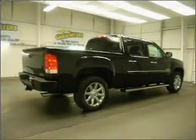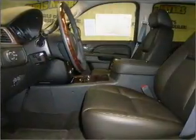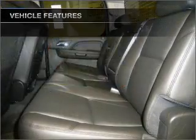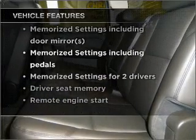Premium wheels lend a distinctive appearance. Savor your listening experience with this premium sound system. Brake safely with the anti-lock braking system. Pamper yourself with memory settings. And with these notable features, you won't want to miss out on the opportunity to own this amazing ride.